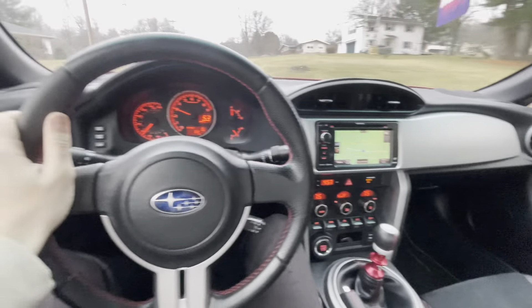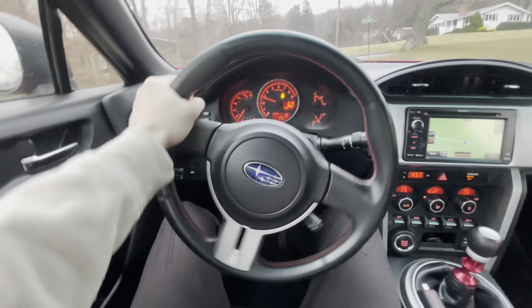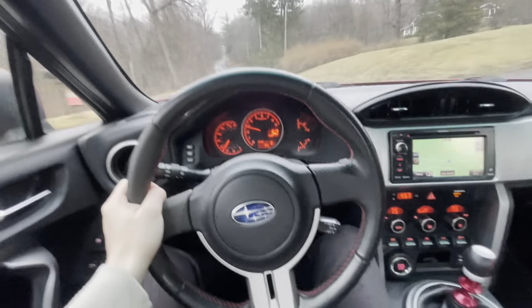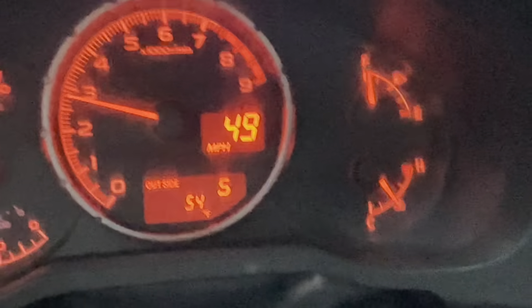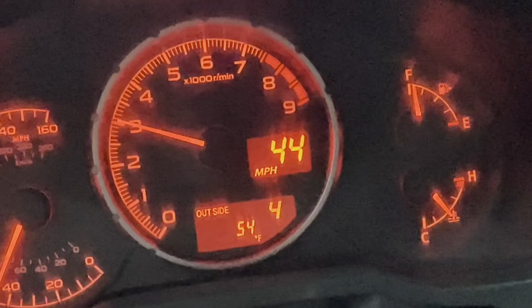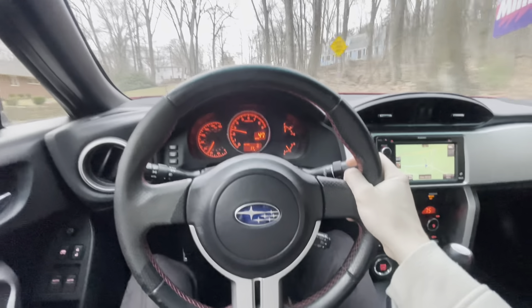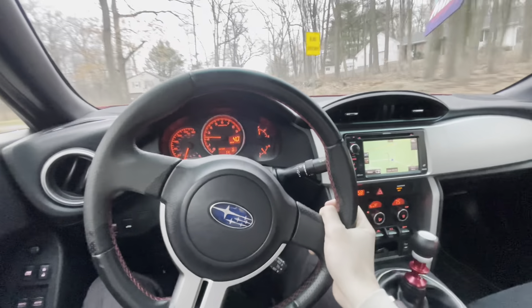A couple of things about the BRZ real quick. This car handles awesome — like insane. I can hear my traction control light, I should turn that off. But another thing I really love is the gear indicator — it tells you what gear you're in. Fifth, fourth, third — you get the idea. But honestly it really is nice — you don't even have to think about what gear you're in. You just look at the dash and boom, that's what gear you're in.